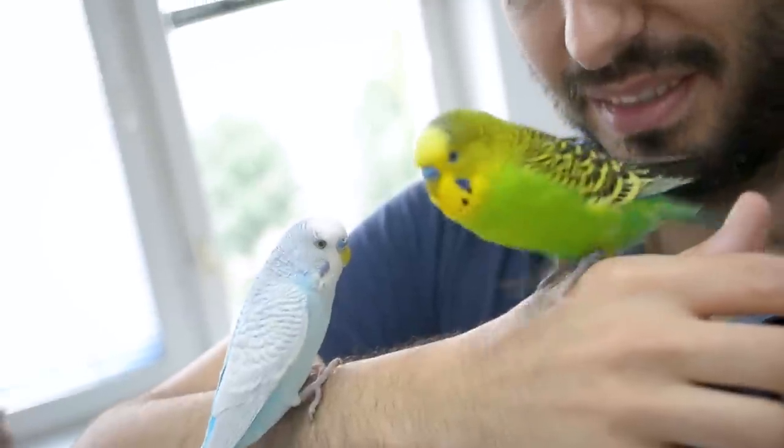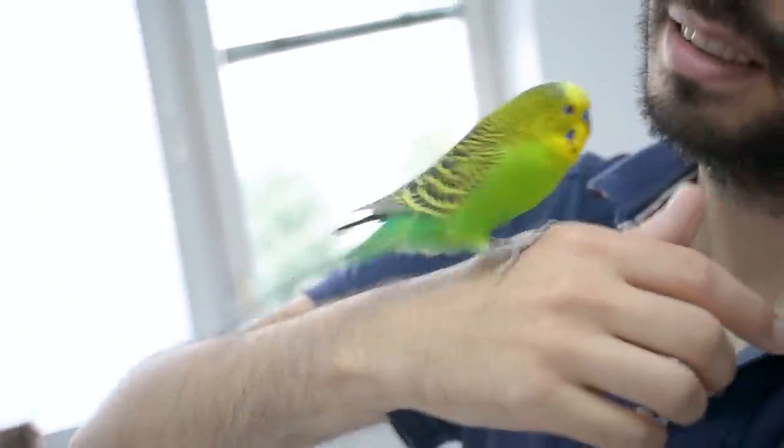Soon he may take off flying to explore. Just be sure to bird-proof the area so he doesn't eat something toxic or get hurt.